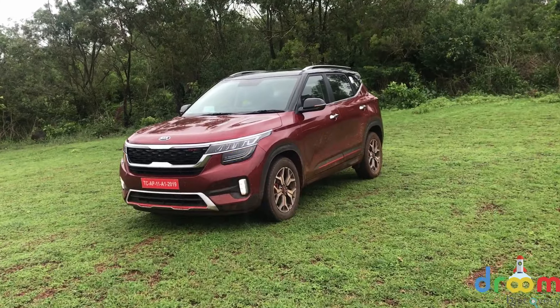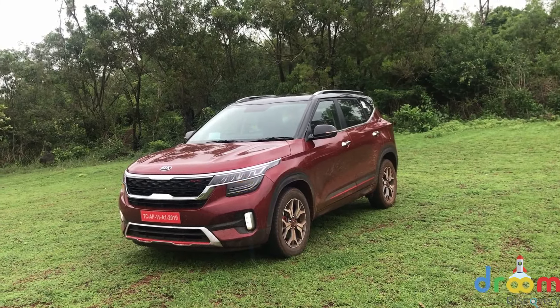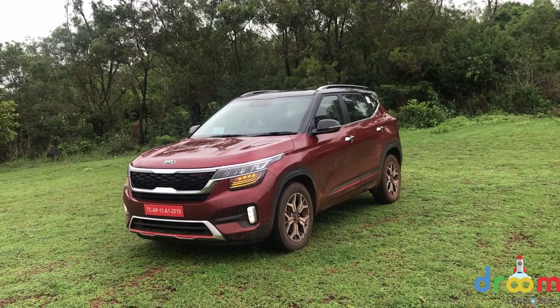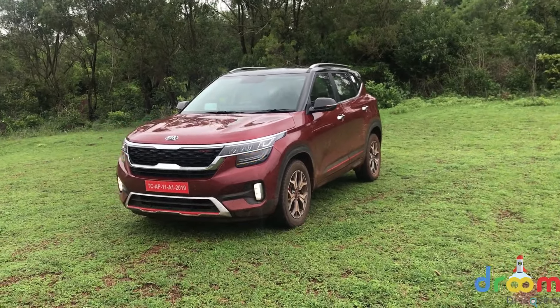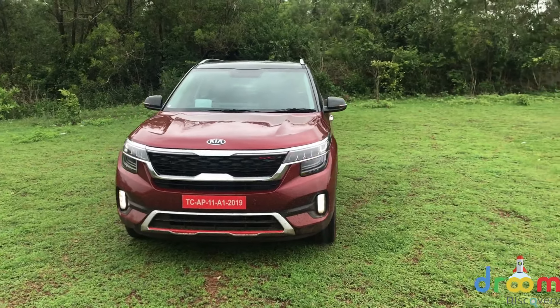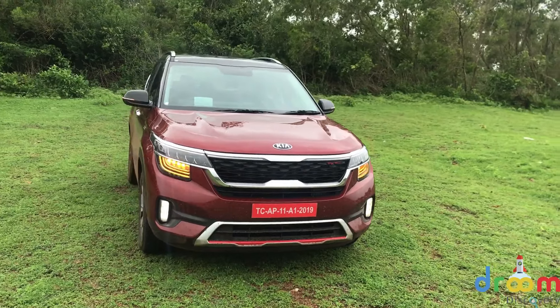Hello friends and welcome back to Droom Discovery. This is the newest entrant into the Indian mid-size SUV market. It's called the Kia Seltos and it made its world debut in Delhi a few weeks back. This will be Kia's first offering for the Indian car market. The bookings are open and the pricing will be out on the 22nd of August.